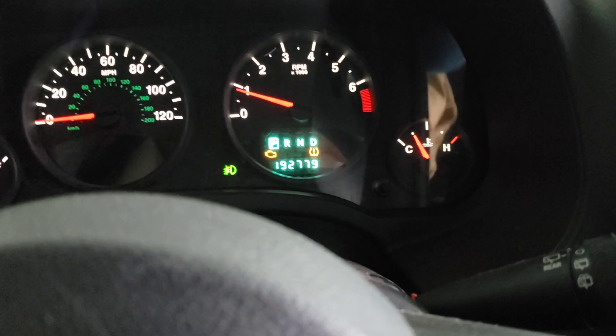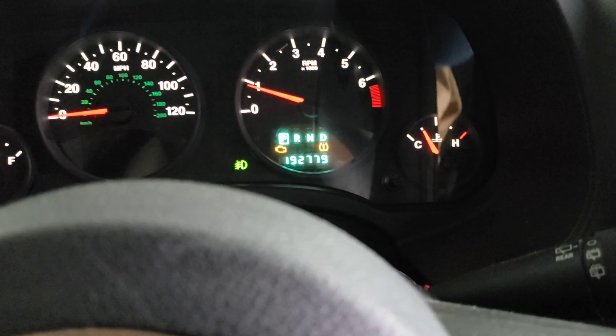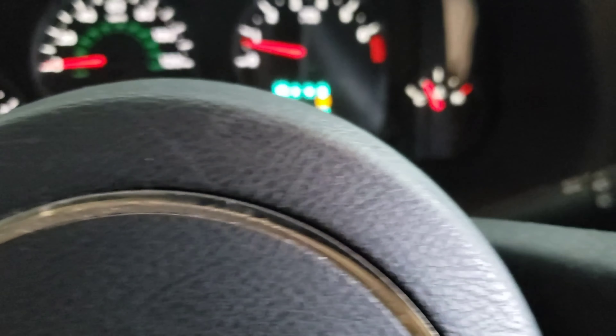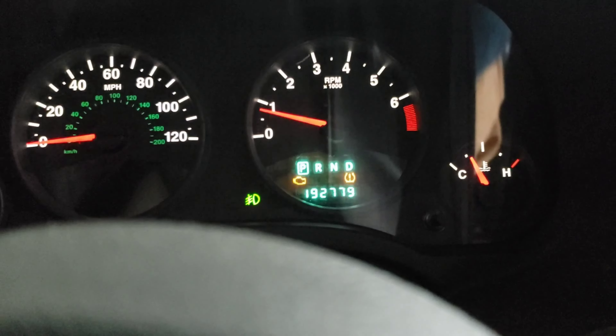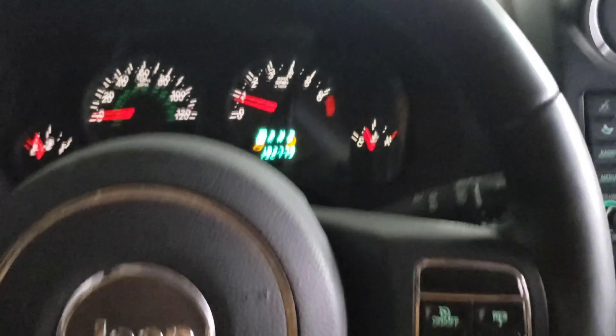I wasn't even going to make a video today, but you can hear the whining noise. I'm giving it gas right now — it's kind of hard to tell, but you can see I'm pushing it all the way down and now it's not even responding to my pedal input, and it's in park. That's kind of weird to me.